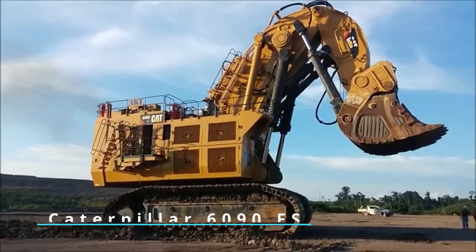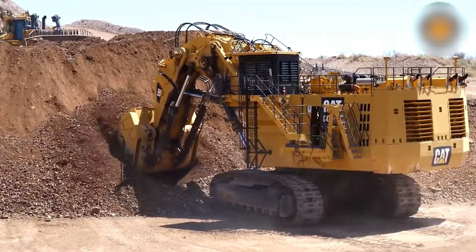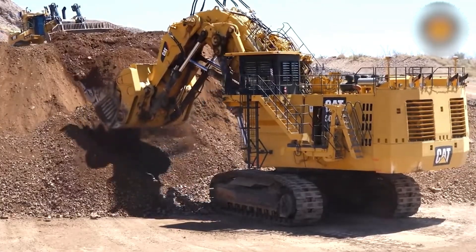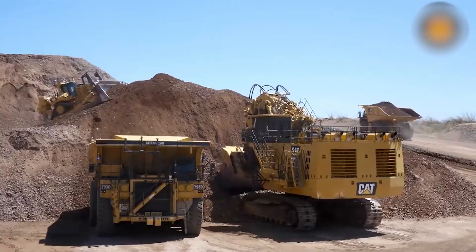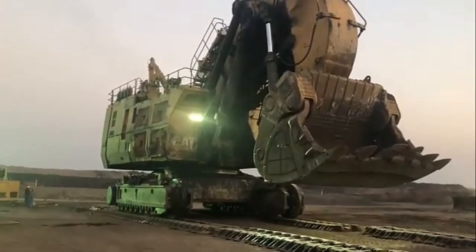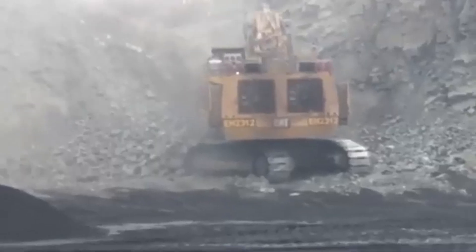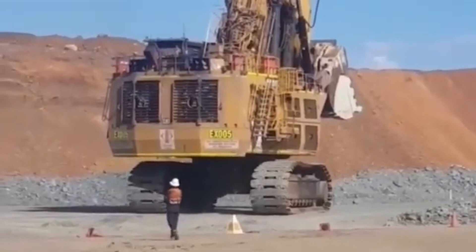Last but not least, the Caterpillar 6090FS from the United States. This giant weighs 980 metric tons and runs on the CAT 3524BHD engine, providing 2520 kilowatts. There's no alternative engine for this one — it's that unique. Its maximum shoveling attachment capacity? A staggering 52 cubic meters. And it sports a fuel tank that can contain up to 17,300 liters.